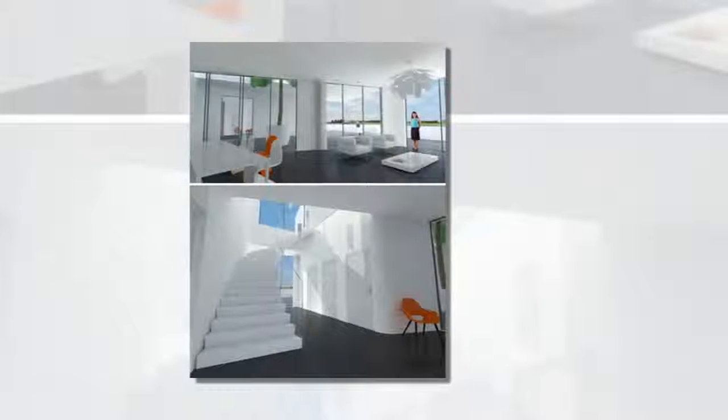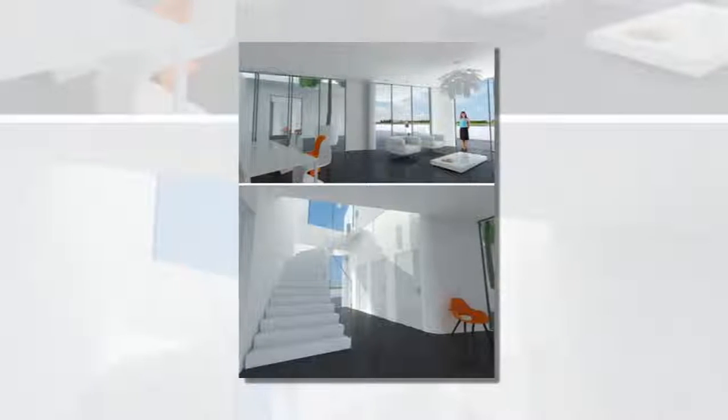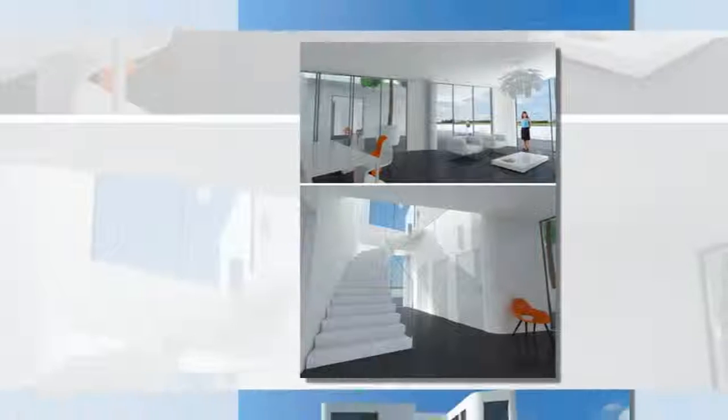Living in close proximity to ever-rising water can be a difficult prospect, and while the Dutch have come up with all sorts of ways to work with instead of against it, this is a new achievement: apartments that float.